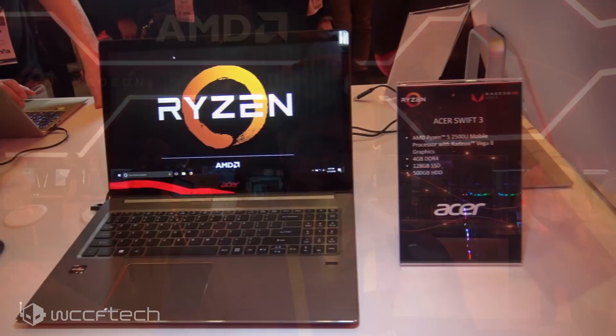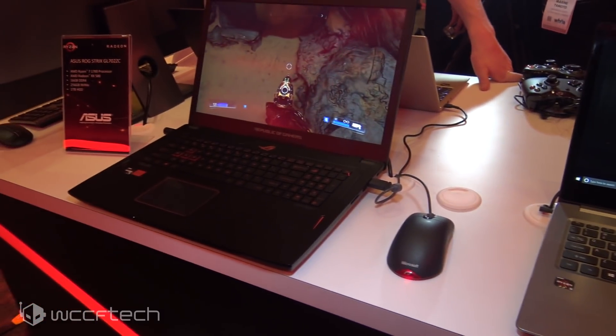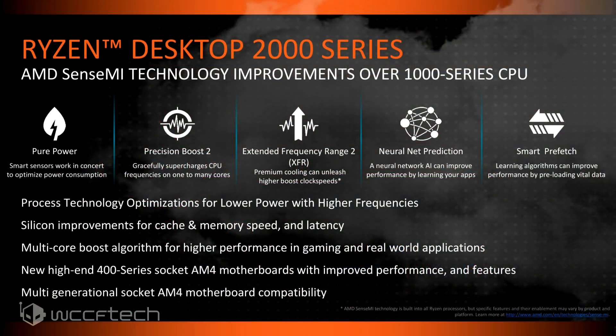We're talking February 12th for the launch on what we can refer to as Ryzen G for the rest of the video, so we're not reciting a whole bunch of numbers. Raven Ridge is also getting Precision Boost 2.0, which takes into account all cores, power envelope, and temperature.